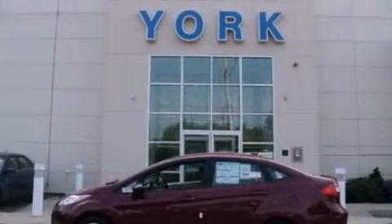With an EPA estimated rating of 37 miles per gallon on the highway, it's easy to see how you can save. Contact us today to arrange your test drive.